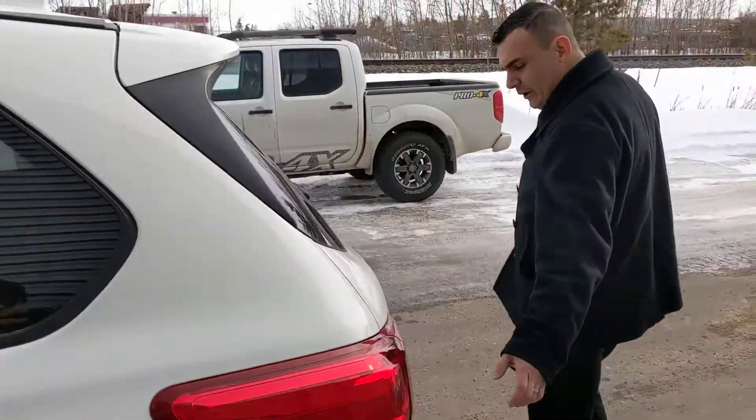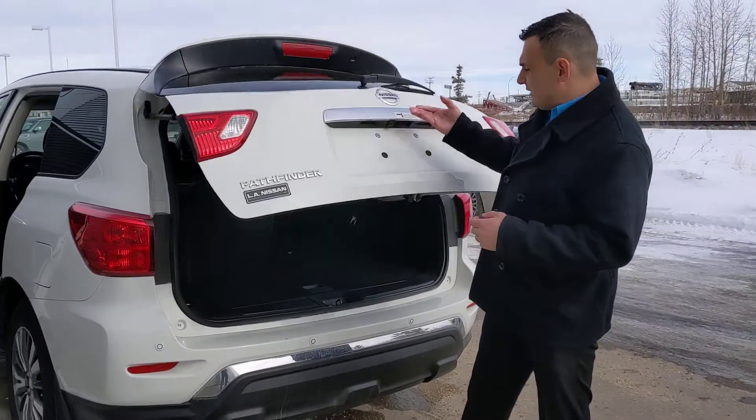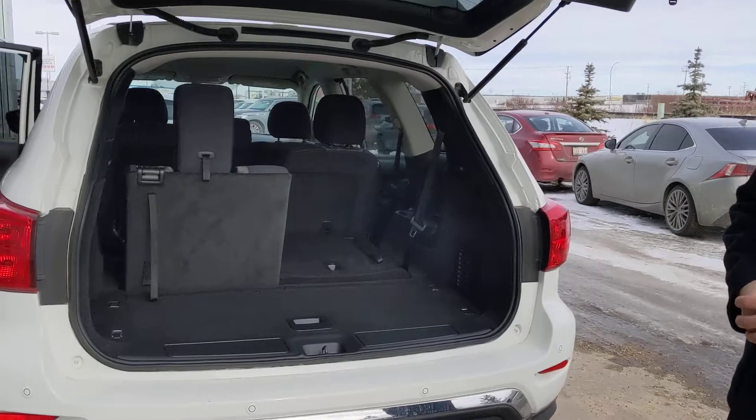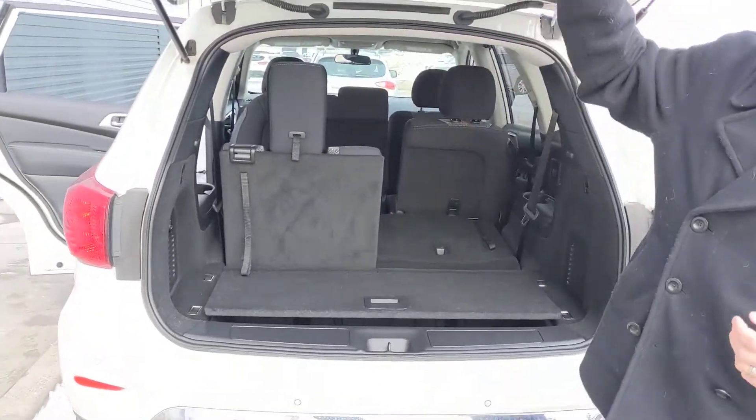Coming into the back here, you are going to get your rear parking sensors that will work with your backup camera to make parking easy. And in your hatch here you can see, with the seats up and down, how much room you get — there's plenty of room back here as well as a little cubby hole there for even more storage.